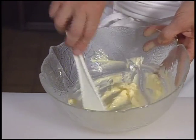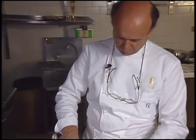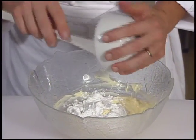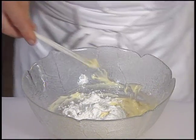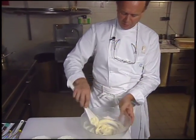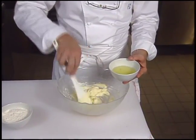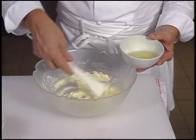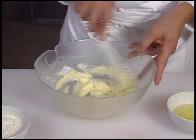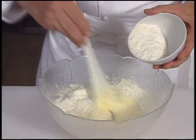The butter must be well softened for this preparation. The chef incorporates the powdered sugar, then adds the three egg whites a little at a time — otherwise the mixture will split. The sifted flour is also added gradually.